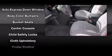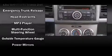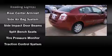Nissan also prioritized safety and security by including dual front impact airbags with occupant sensing airbag, front side impact airbags, traction control, anti-whiplash front head restraint, a panic alarm, and ABS brakes.